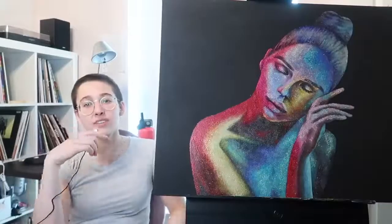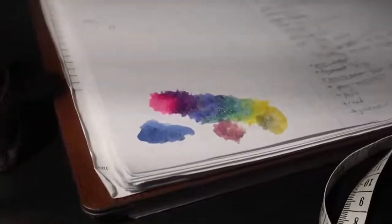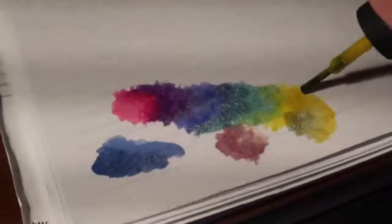The first item of business was to do some baseline tests. I tried to blend some polishes together on a little piece of paper to see if they could even blend. And for the most part, it kind of worked.